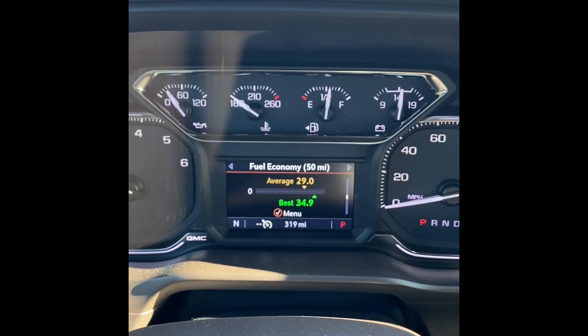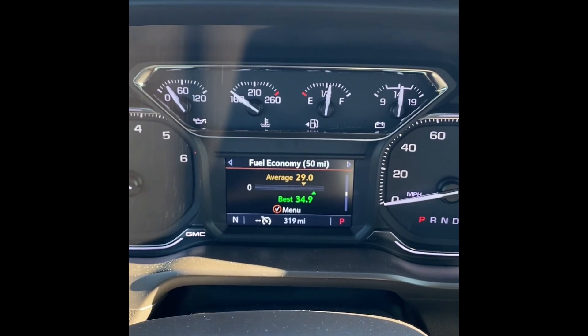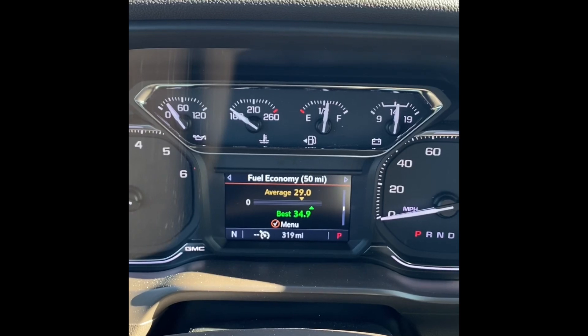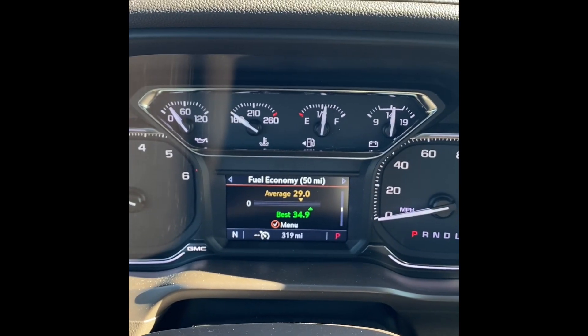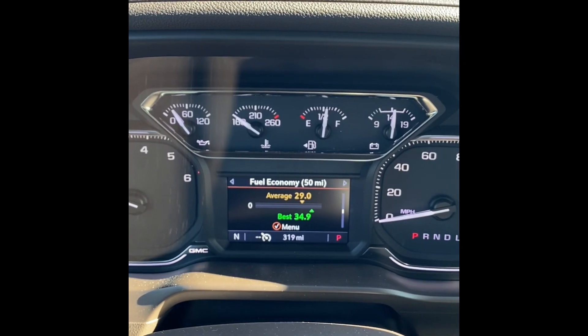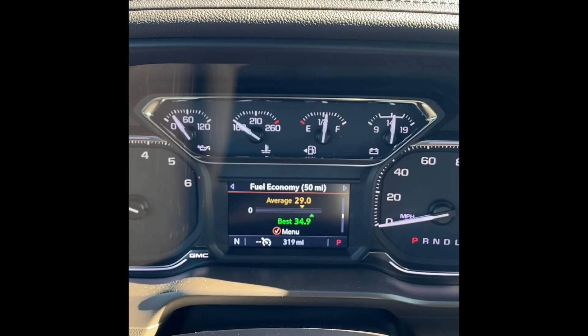Bought this truck, it had four miles on it. Mostly highway. But the last 50 miles you can see there — 20 miles a gallon. Just over half a tank, so I've gone 319 miles on just over half a tank.